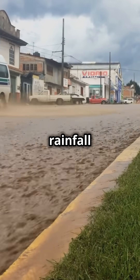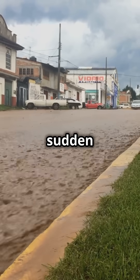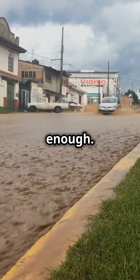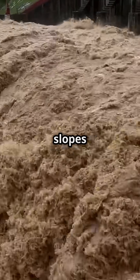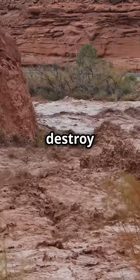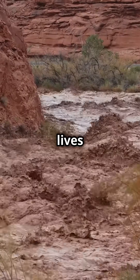This rapid rainfall often leads to flash floods — sudden surges of water that occur when the ground can't absorb rain fast enough. In mountainous areas, steep slopes and narrow valleys funnel water into fast-moving torrents, which can destroy roads, homes, and lives in minutes.